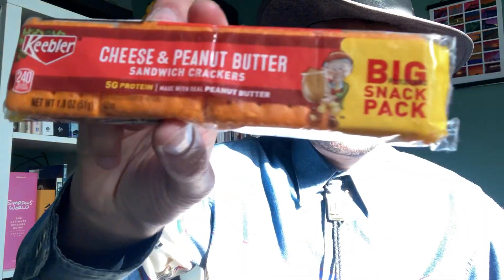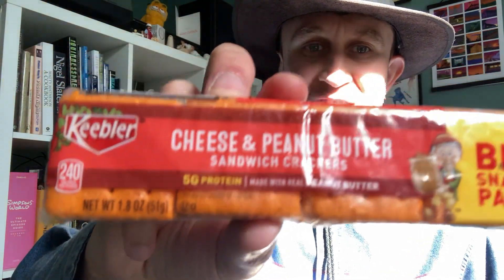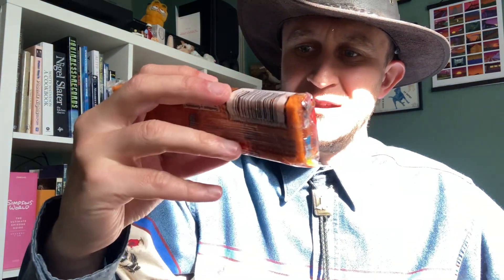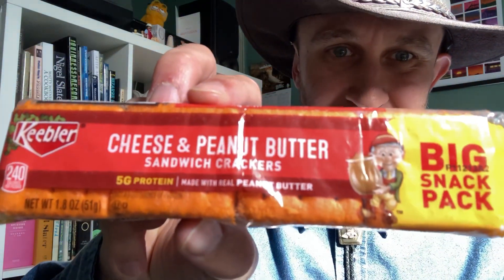Howdy y'all, it's me your Snackhead Cowboy here, back with another snack review. I'm still digging through the American stuff — a few little bits left — but today I'm going to be trying these Keebler cheese and peanut butter sandwich crackers. Have you ever heard of such a thing?